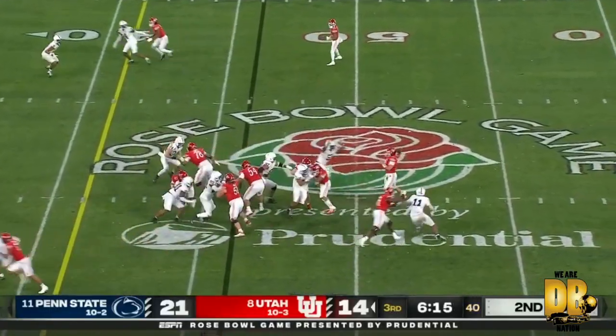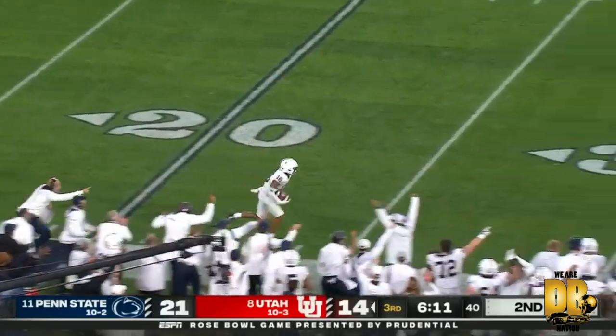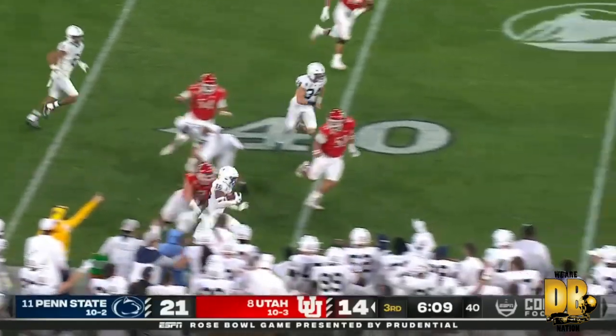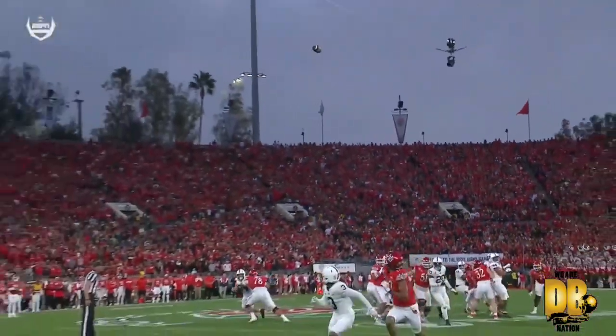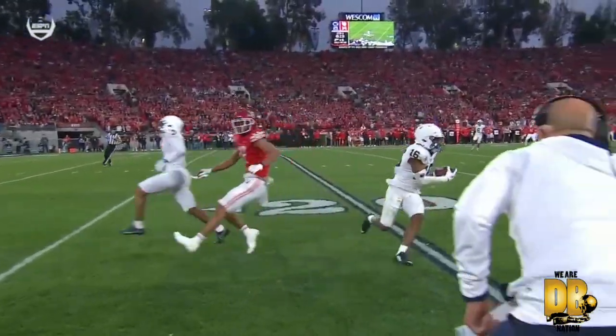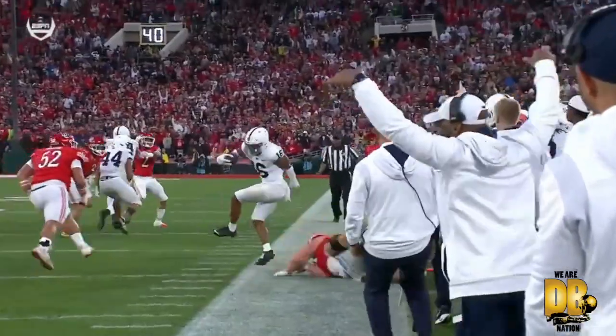Another high snap — pulls it down and lofts it down the field. It's intercepted. Jair Brown makes the pick, the second of the day for the Lions. Not seeing the depth of the safety or where he is aligned pre-snap made that an easy interception for Brown.